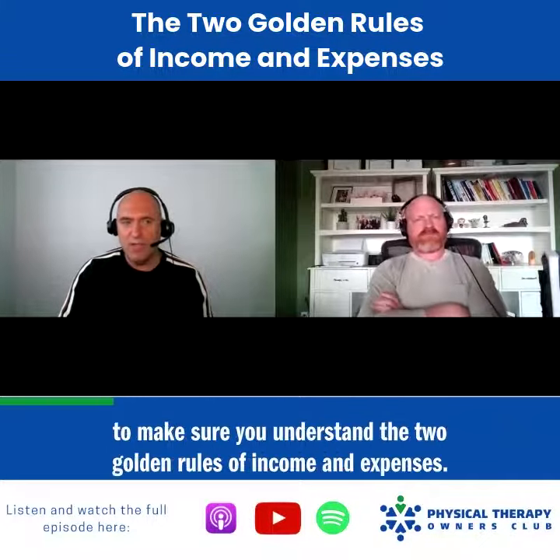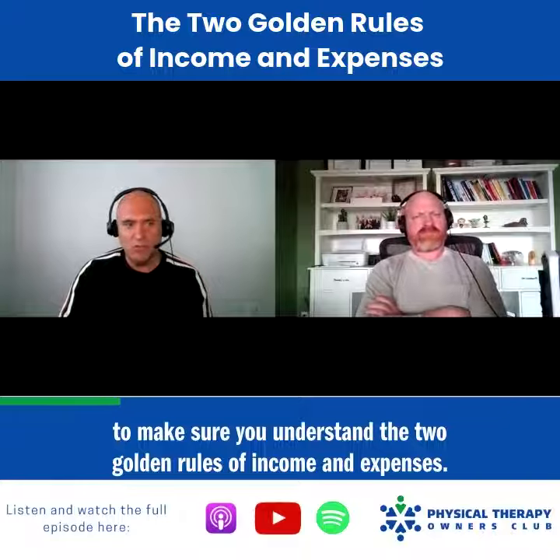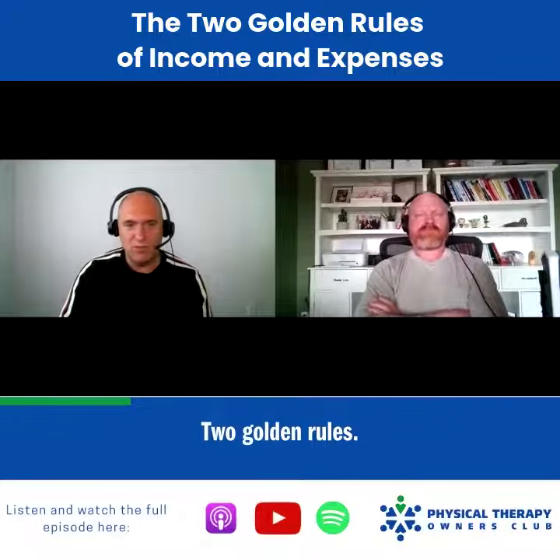I've said this before — you really got to make sure you understand the two golden rules of income and expenses. Two golden rules.